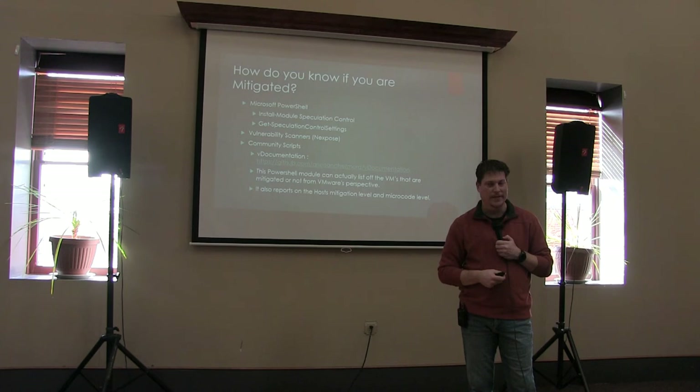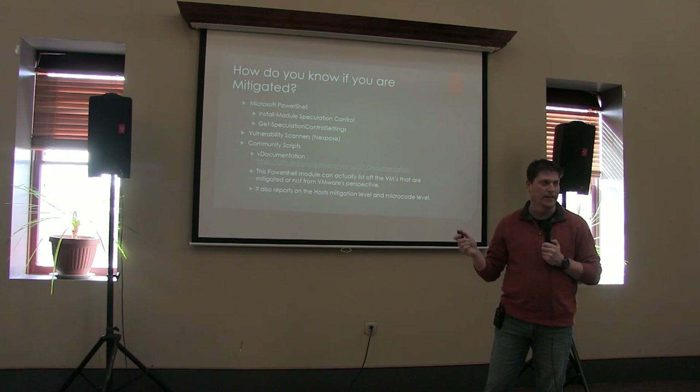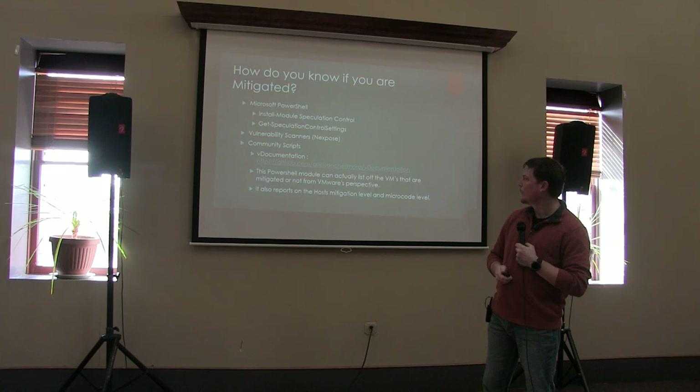vDocumentation will also do the same thing for the VMs. It can tell whether or not the VM version is correct, whether or not it's been rebooted and the microcode is being passed onto it. And it will put it all out in a really nice spreadsheet. I highly recommend taking a look at this — it's really helped us out.